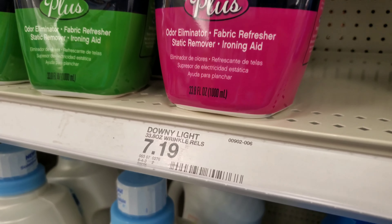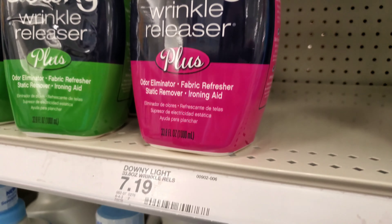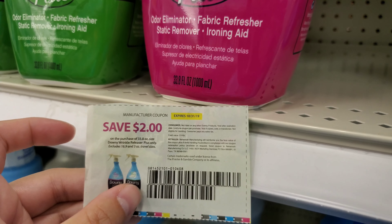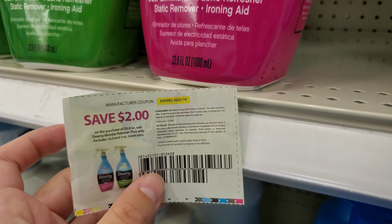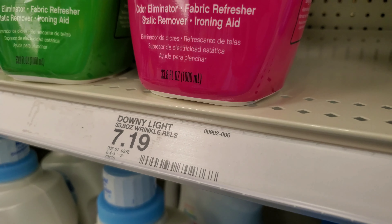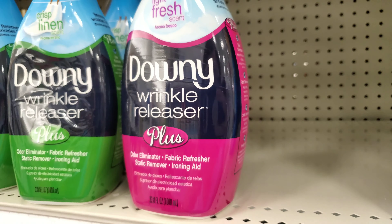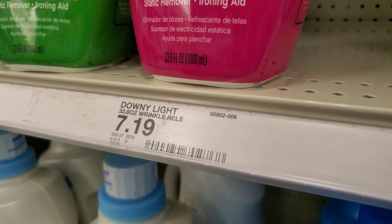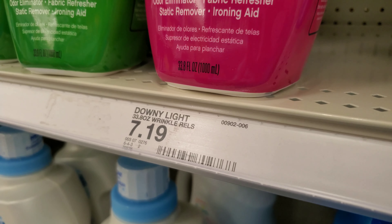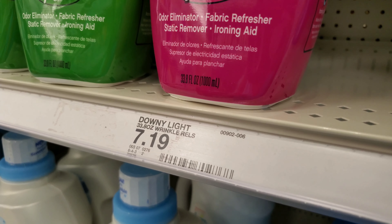The Downy Wrinkle Releaser is $7.19 and I can get it for less than $2 — listen up. There's a 20% off Cartwheel that knocks off about $1.50, and then in the RetailMeNot Smart Source insert from this past weekend there's a $2 off coupon, making it $5.19. Plus if you have Ibotta, scan your receipt and get $2 back, making it less than $2. So use the 20% off Cartwheel, use the $2 coupon from last weekend, submit to Ibotta, and pay less than $2. That puts us at about $17 total.